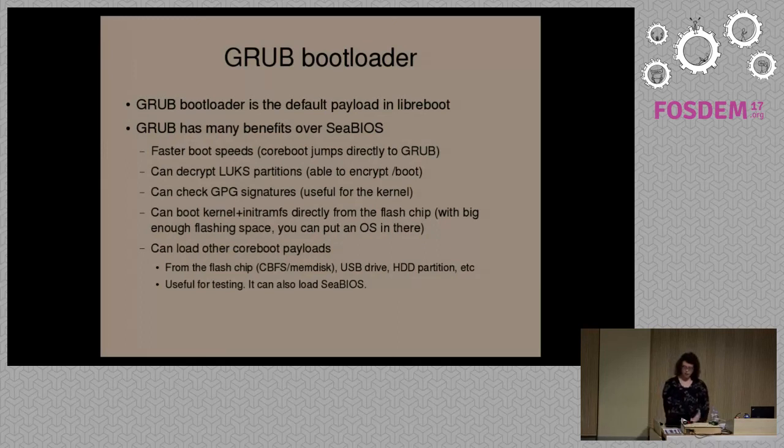GRUB has support for decrypting partitions if you're using LUKS encryption — you can even encrypt the /boot directory, which you can't do on standard firmware. It also has the option to check GPG signatures, which most firmware can't do. A use case would be signing the Linux kernel and checking the signature on boot. You can also boot a Linux kernel directly from the flash chip — Coreboot has its own file system in the boot flash called CBFS. So instead of having the kernel on the hard drive, you'd have it in flash. It's also useful for testing because GRUB can boot any other Coreboot payloads.